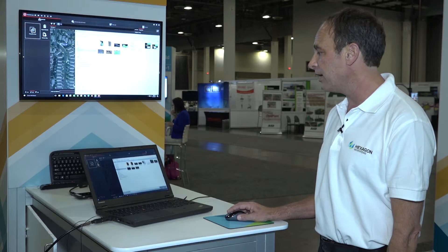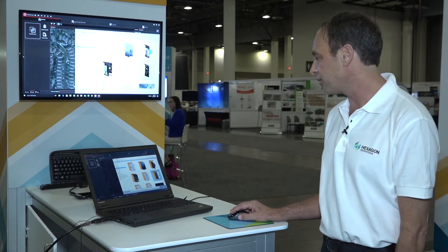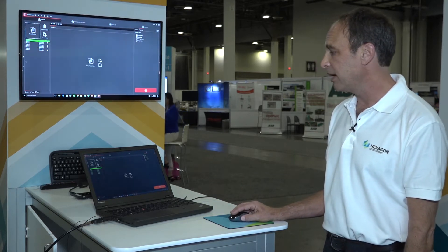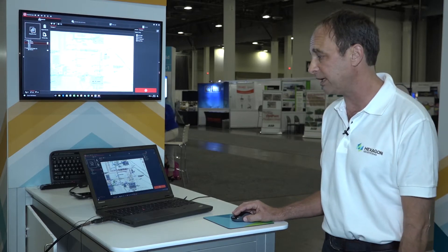We can very quickly and easily import our own datasets into the software using drag and drop technology — just grab the item and drag and drop. It enters into the system very quickly. You can also organize your imagery using a P&ID as a backdrop for your project. Very quick and easy to use.